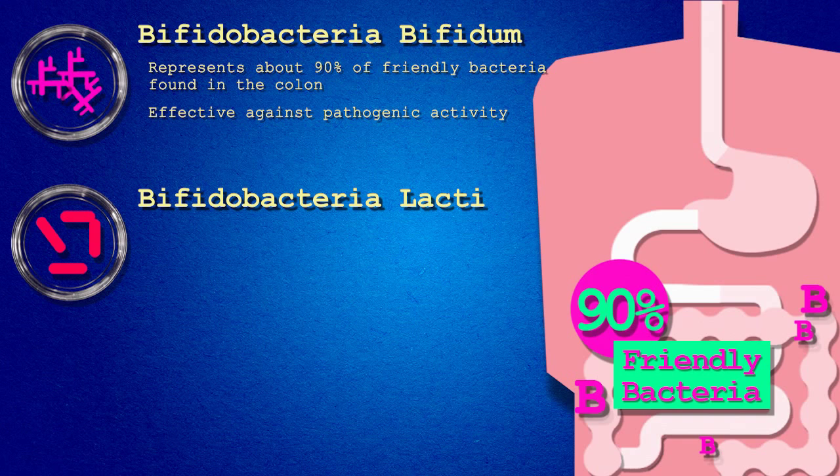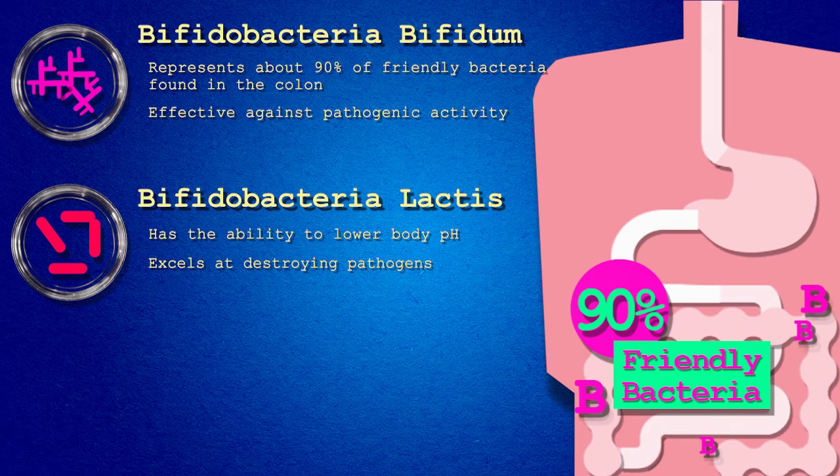Lactobacillus bifidobacteria lactis. This species has the ability to lower body pH and excels at destroying pathogens because it produces hydrogen peroxide, an antibacterial agent. B. lactis is resistant to stomach acids and bile, allowing for the travel to the colon where it helps protect against inflammation and toxins.